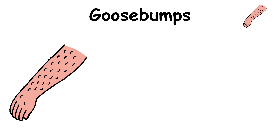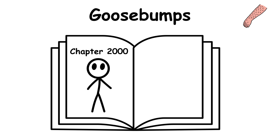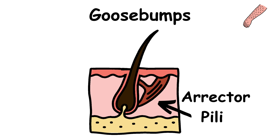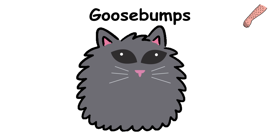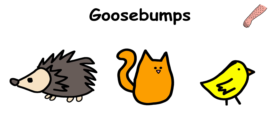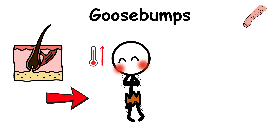Goosebumps. That weird bumpy skin you get when you're cold or creeped out? That's your body firing off an ancient reflex left over from a much furrier chapter in our history. Long ago, our ancestors had thick body hair, and when tiny muscles called arrector pili, attached to the base of each hair follicle, contracted, their hair stood on end. In animals with dense fur, this fluffs up the coat, trapping warm air close to the skin like nature's version of a puffer jacket. Porcupines, cats, and even birds still use this reflex today as part of their defensive display — and in our hairy ancestors, puffed-up hair meant more warmth and a more threatening appearance.